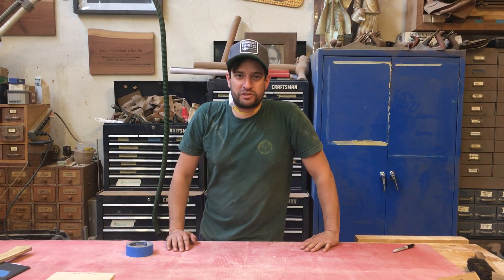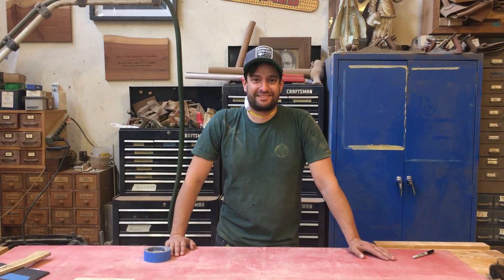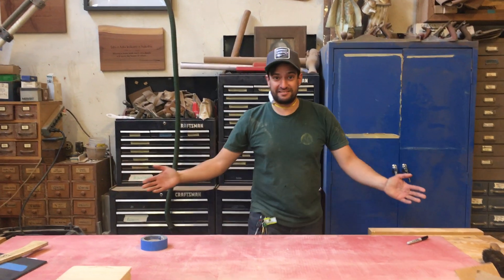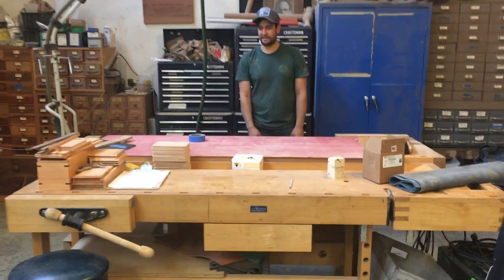Hi, I'm Matty from the Offerman Woodshop. Folks have been asking for virtual tours of the shop, so we decided we'd show you a section of the shop each week. Here we are — the first section is our little bench section. We have two benches back-to-back so that we can see each other's smiling faces when we work.